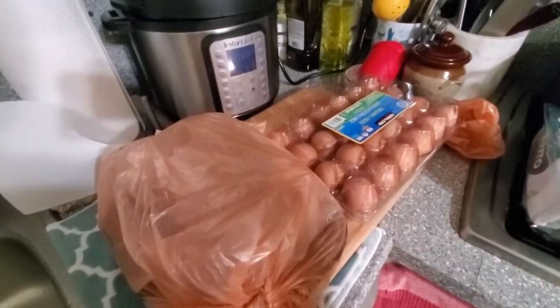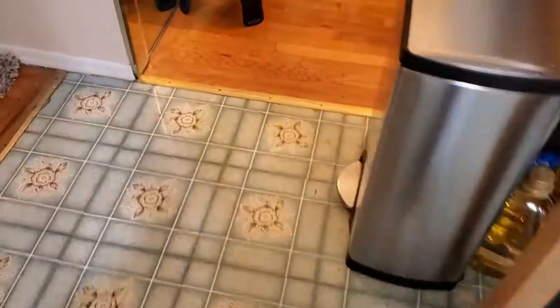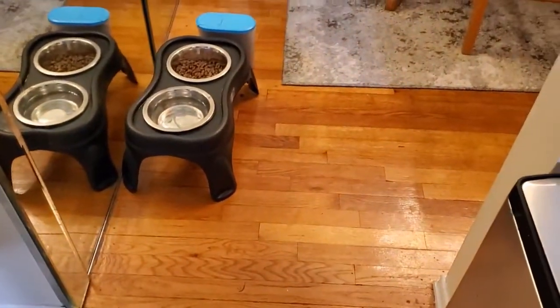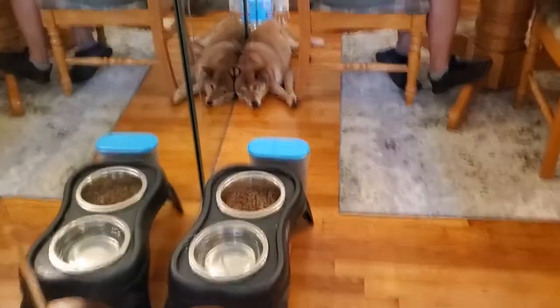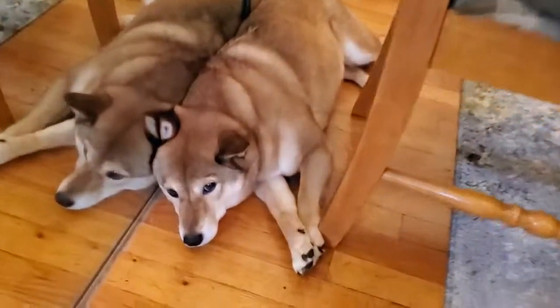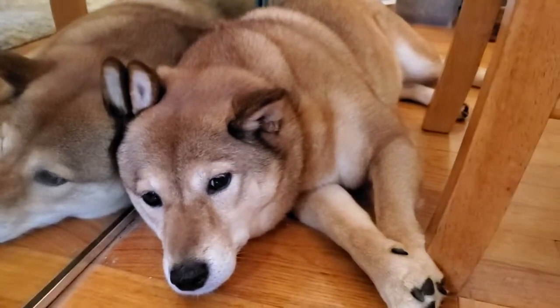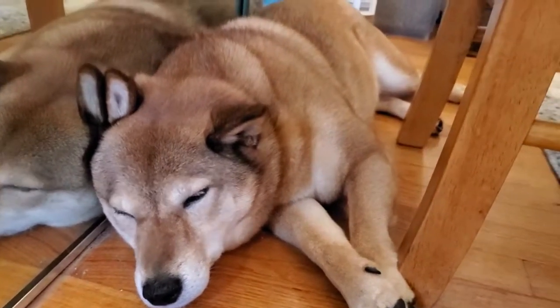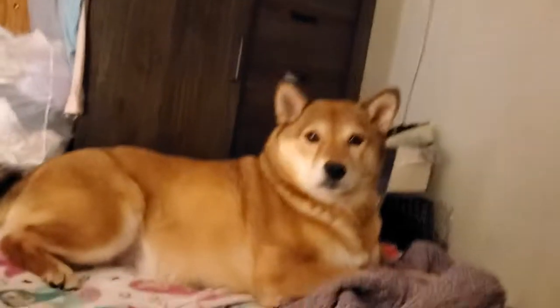Of all the places Ava could be, look where she chooses to go — she looks super comfortable. It's time for us to go to bed. Say goodnight to the people, Ava. Goodnight!